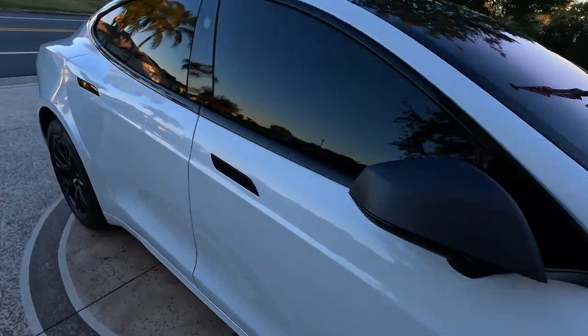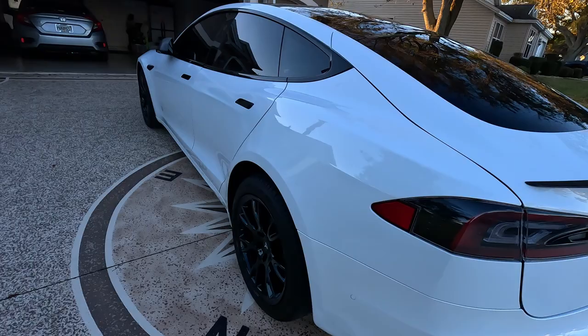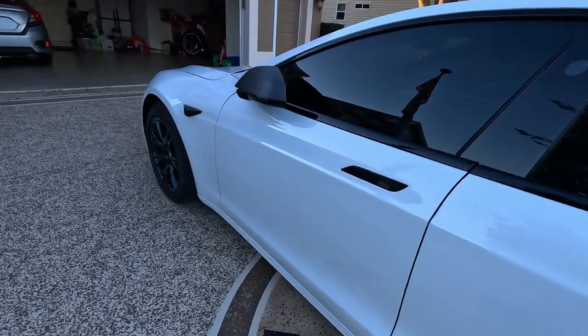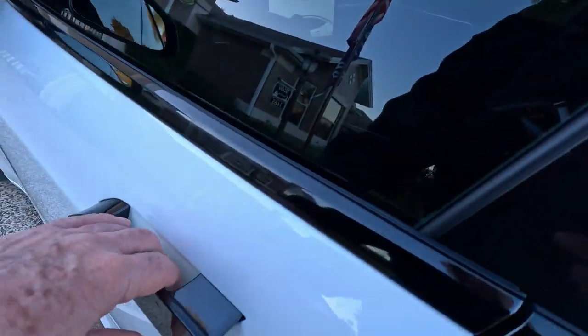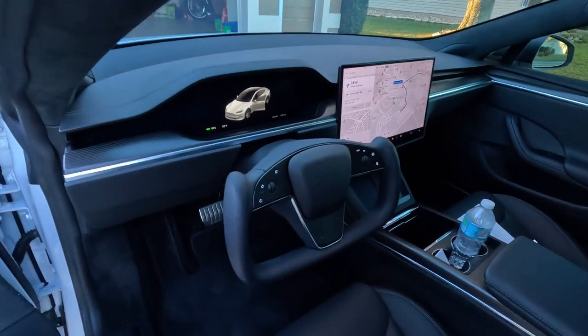We're off to the dealership, which is about an hour and a half away, and we're driving the Tesla down there. We might come back with a Tesla, and we might not — we might come back with something else. Let's go down to this five-star dealership. Wait till you see this place — this is really something. Let's go there right now.